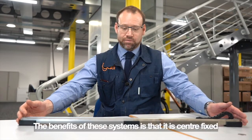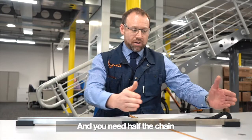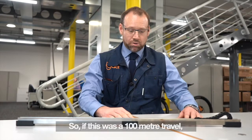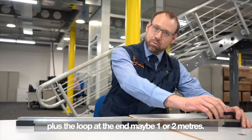The benefit of this system is it's center fixed, so the cables come in at the center point. You only need half the chain for whatever travel, plus the loop. For example, a 100 meter travel would need 50 meters of chain plus the loop at the end — maybe one or two meters.